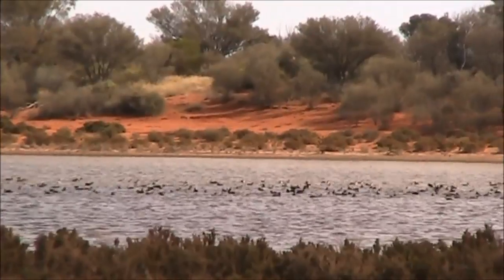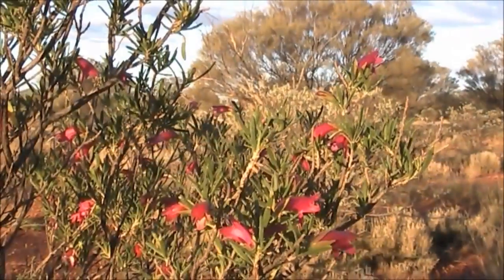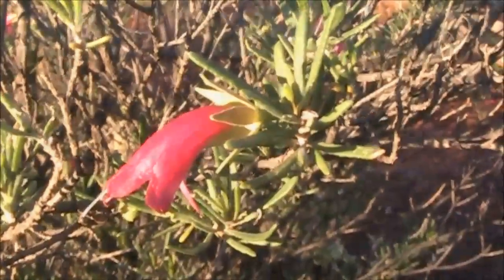The Gun Barrel crosses the Gibson Desert. But after a good year, it doesn't feel like a desert — it feels more like a garden.